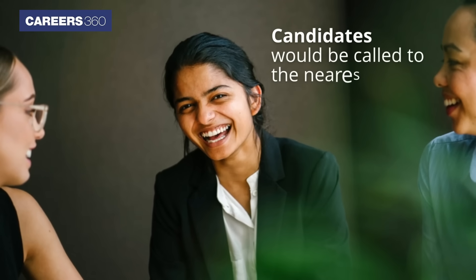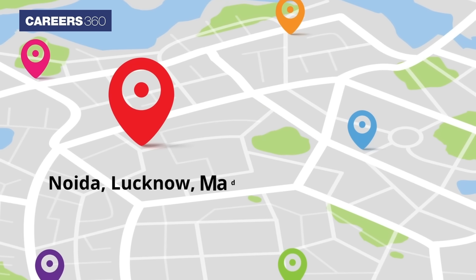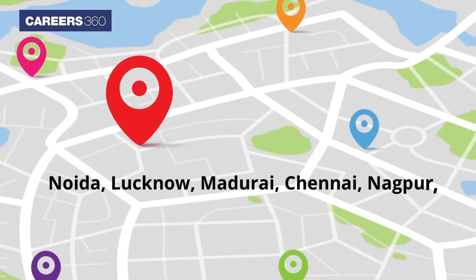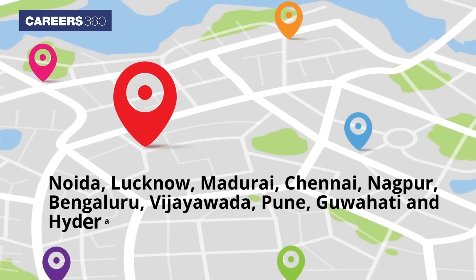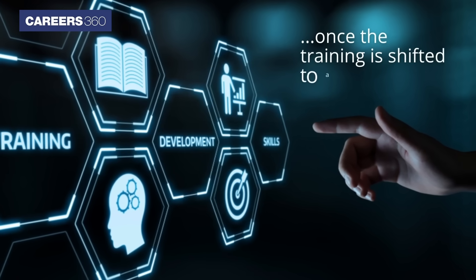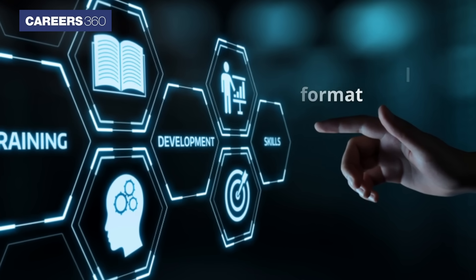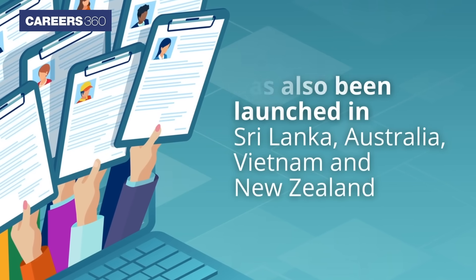Candidates would be called to the nearest facility out of the following: Noida, Lucknow, Madurai, Chennai, Nagpur, Bengaluru, Vijaywada, Pune, Guwahati and Hyderabad, once the training is shifted to a physical format. The program has also been launched in Sri Lanka, Australia, Vietnam and New Zealand.